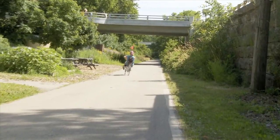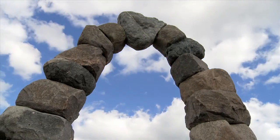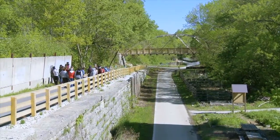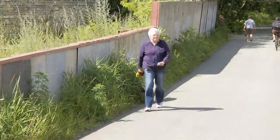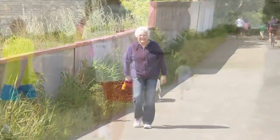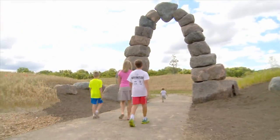But what about you? Have you been to the Milwaukee Rotary Centennial Arboretum? No matter what time of year it is, you need to explore, get involved, volunteer, or just enjoy this newly polished gem.